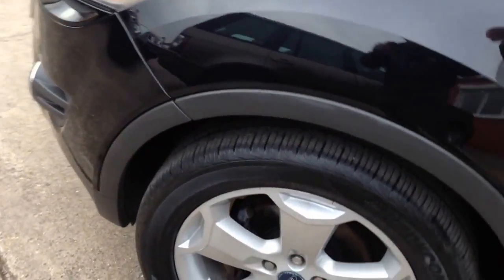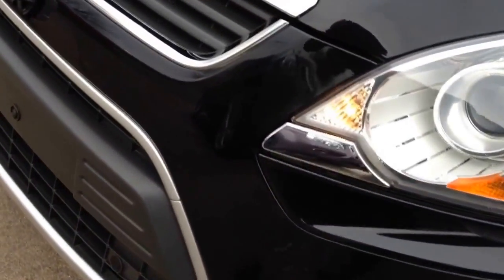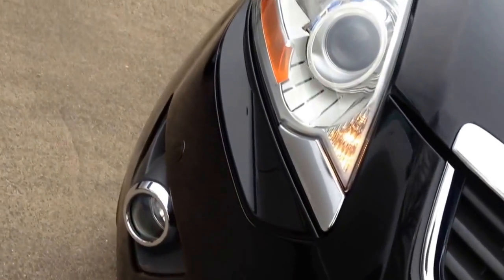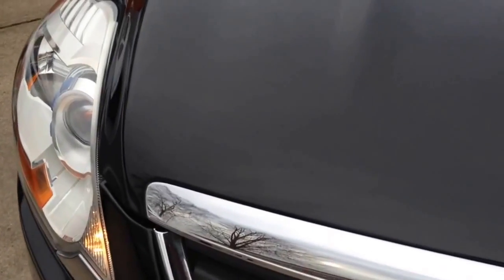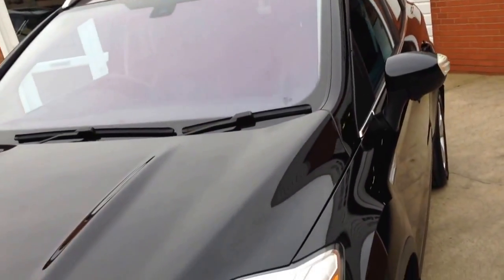Lovely shine to it, metallic panther black. A few light stone chips on the front face of the bumper, which is unusual in a five or six year old car, but hardly a chip to be seen on the bonnet. Ever so clean and shiny.